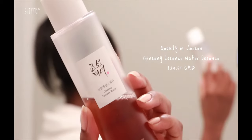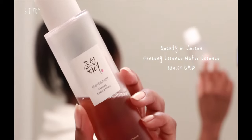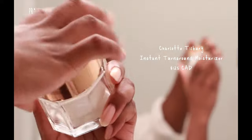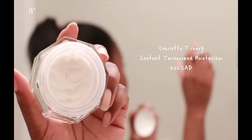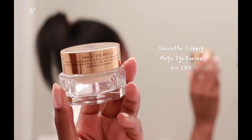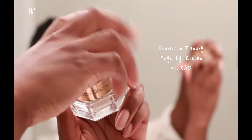First thing I did was moisturize my skin because everything always starts with a good base. I reapplied my toner — this is the Beauty of Joseon Ginseng Essence Water. Then I applied my Charlotte Tilbury Magic Cream as well as the eye cream from Charlotte Tilbury. This makes my skin look radiant, plumps it up a little bit, evens out my skin, and preps it for applying makeup.